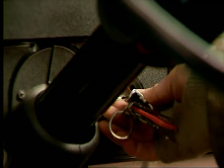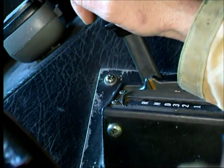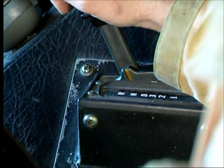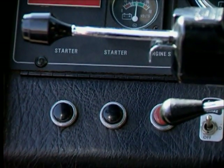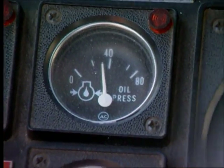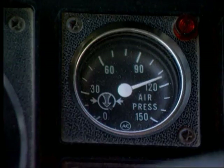Now, operate the starter control to turn over the engine. If your apparatus has an automatic transmission, make sure it is in park or neutral and then operate the starter control. When the engine is started, observe the gauge readings for oil pressure, ammeter, and other indicators that show whether the engine is operating properly.